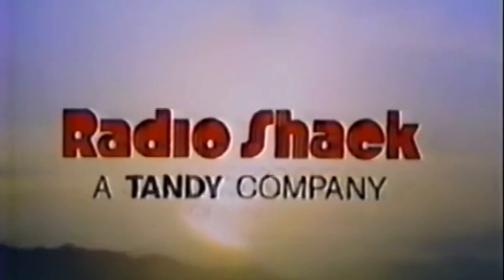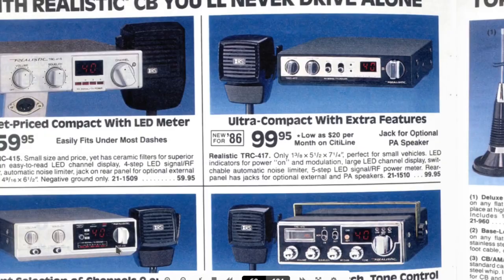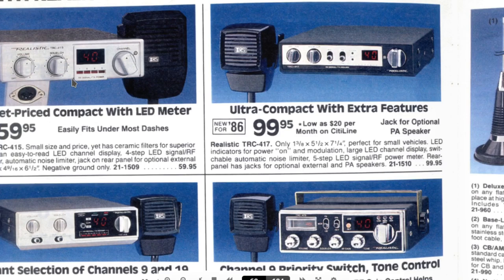Here we go into CB radios — I love this section. I had this Realistic radio — we had this one in one of our vehicles. We had the PA system. There's your basic model for like $59.95 whether American or Canadian. Still works — last time I tried it was a couple years ago. They were built well, a little compact radio, and they lasted years in the car through heat and winter and were still going strong.